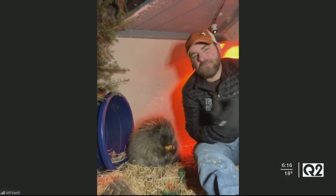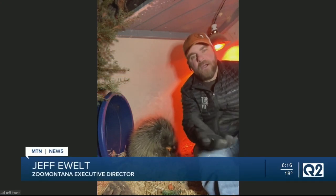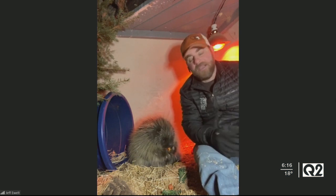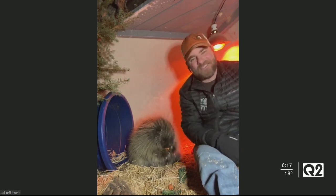Yeah, she does pretty well because we do provide all this warmth for her. Obviously she has a heated water dish and what have you, so she does pretty well. The wild porcupines are going to be huddled up and you're not going to see them much this time of year. You might see them occasionally, but for the most part they're going to stay kind of hidden. But she's a little spoiled and she gets the benefit of this heat lamp just like I do. It's nice and warm.